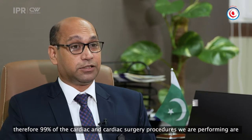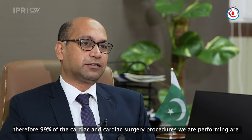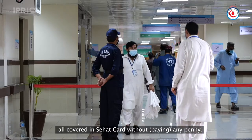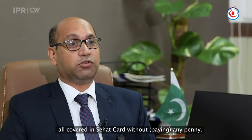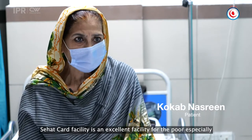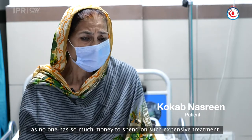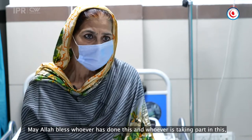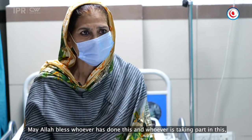Our hospital covers cardiac diseases through all health care centers. Ninety-nine percent of our cardiac procedures are covered without any cost to the patient. The doctors and staff have all contributed to making this possible, and we are grateful for that.